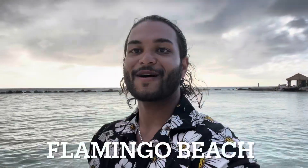Hey y'all, right now I'm at Aruba's famous flamingo beach. Take a look.